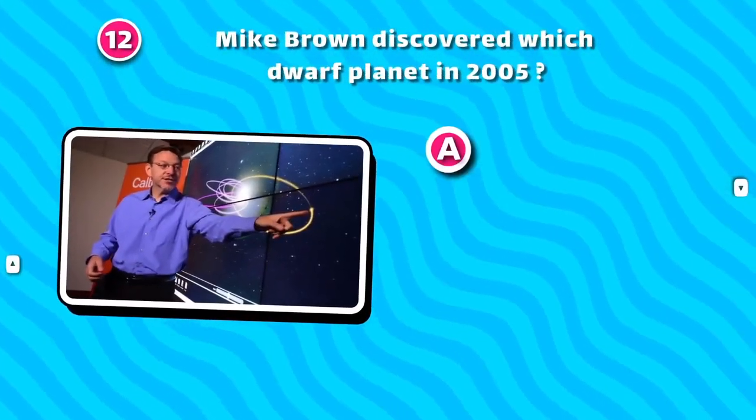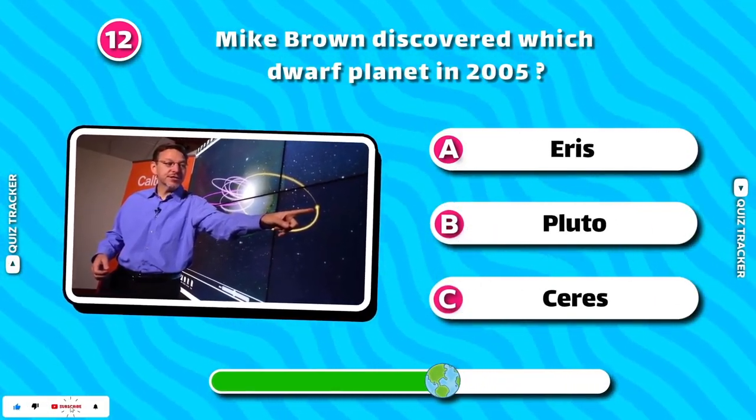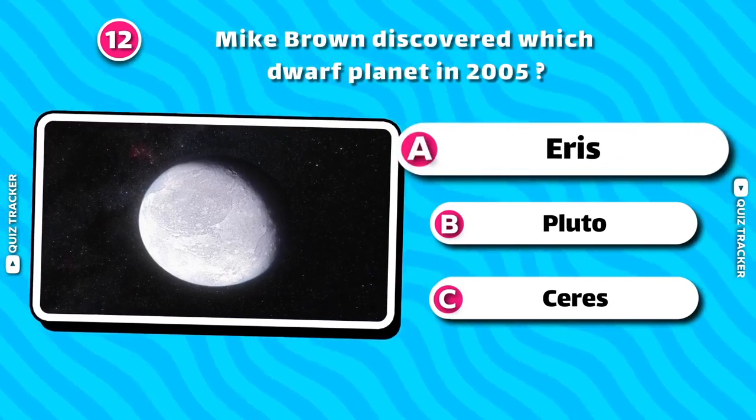Mike Brown discovered which dwarf planet in 2005? Eris!